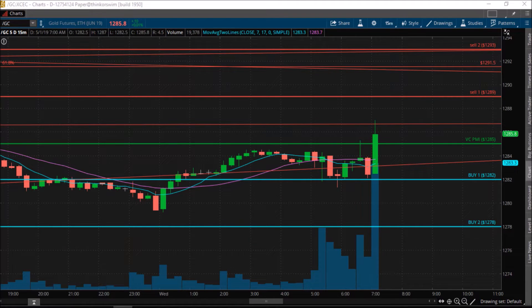Good morning everybody. This is the VC PMI early BERT update for May 1st, 2019. The gold market is trading last at $1285.80, up 10 cents. The average price for today according to the VC PMI artificial intelligence is $1285.